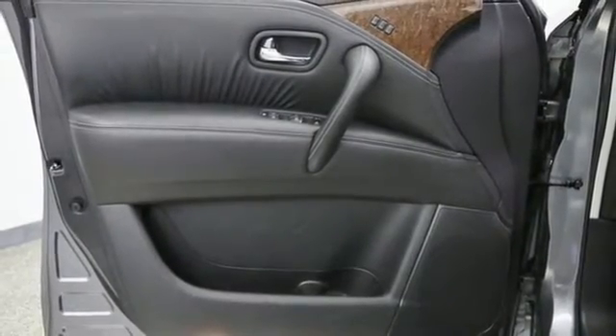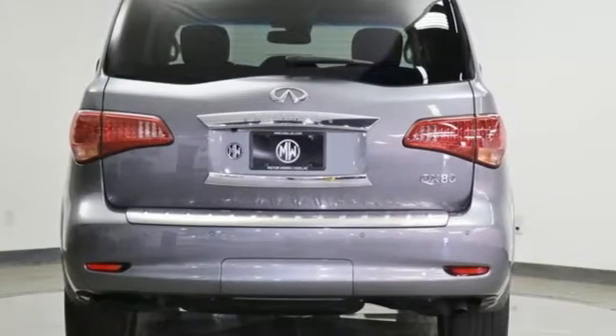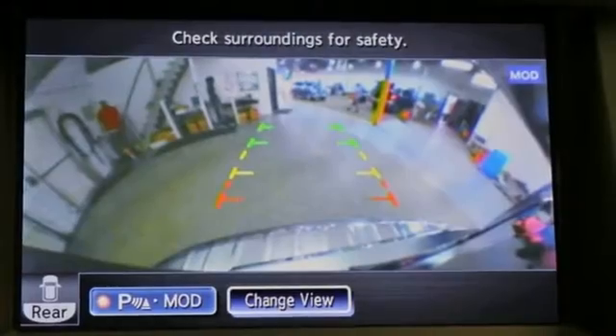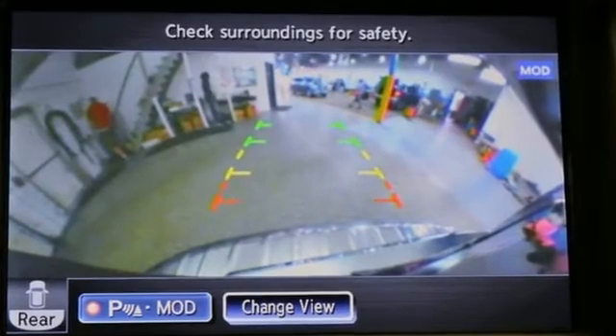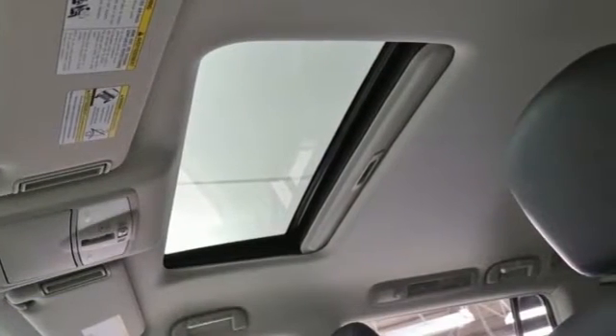Memory steering wheel settings, dual zone climate control, front and rear parking sensors, and integrated navigation system. The Car Connection reports this big ute can hit 60 mph in a surprisingly quick 7 seconds.